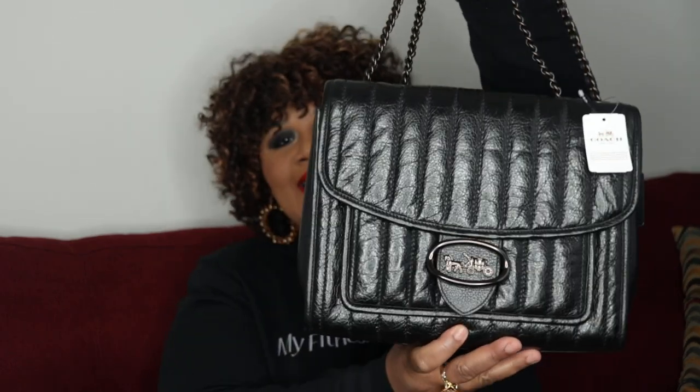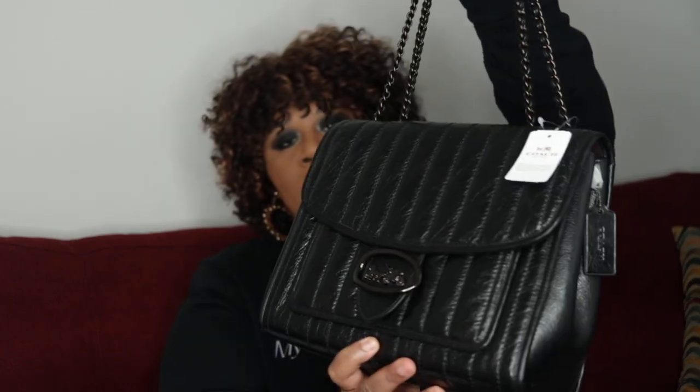This is a stunning bag. It looks like the premium leather from the big design houses. And doesn't it look like the Chanel Maxi Chanel Jumbo? It is such a stunning, beautiful, elegant bag.